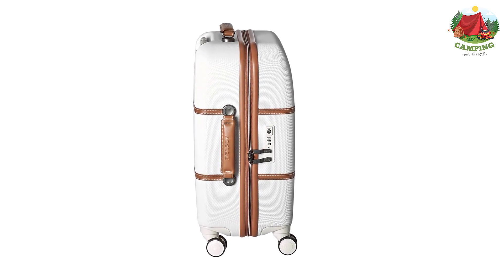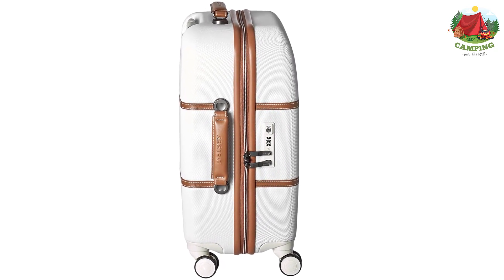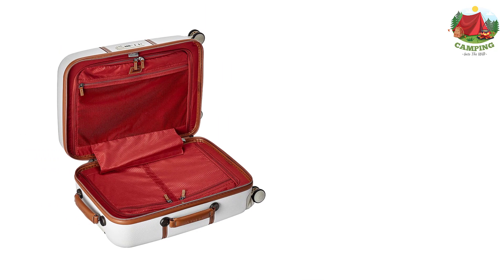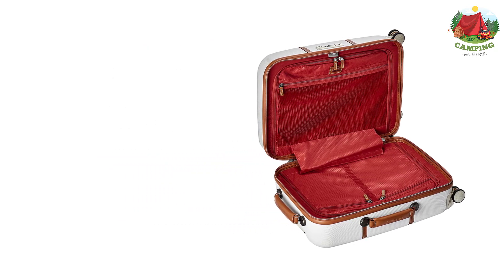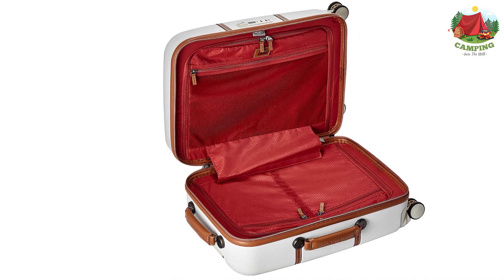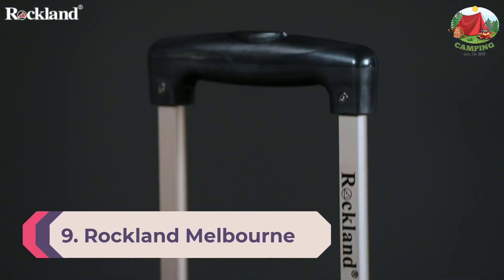We design tomorrow's luggage with inspiration from many places — travelers and their journeys, societal changes, and the evolving environment. As a result, our luggage keeps getting lighter, better fitted, and more environmentally friendly, enabling our customers to travel elegantly and limiting any negative impact on the environment — that is our raison d'être. Number 9: Rockland Melbourne Luggage Three-Piece ABS Set.